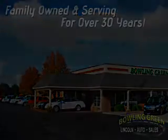Here's the vehicle for you. Imagine driving this tuxedo black metallic 2011 Ford Flex SEL, with a six-cylinder engine and an automatic transmission.